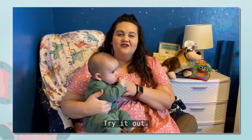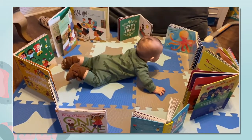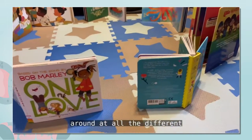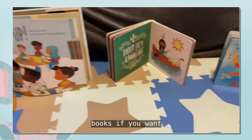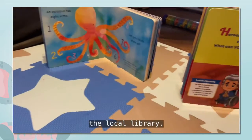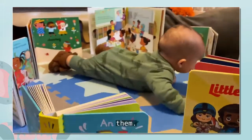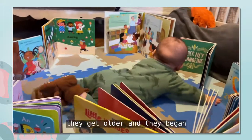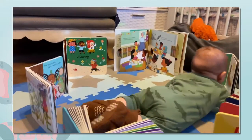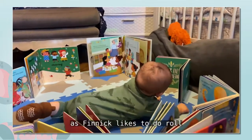Let's go try it out. Are you ready, Finnick? As you can see, the books are placed in a circle and Finnick is placed in the middle. He has the opportunity to look around at all the different books. Choose some of your favorites — something colorful. You can do a whole series of black and white books if you want. Make sure you check them out at the local library. Your little one can explore all the different images around them and choose which way they want to look and move about, especially as they get older and get a little more wiggly. You might even encourage them to crawl towards a different book, or as Finnick likes to do, roll over towards one.